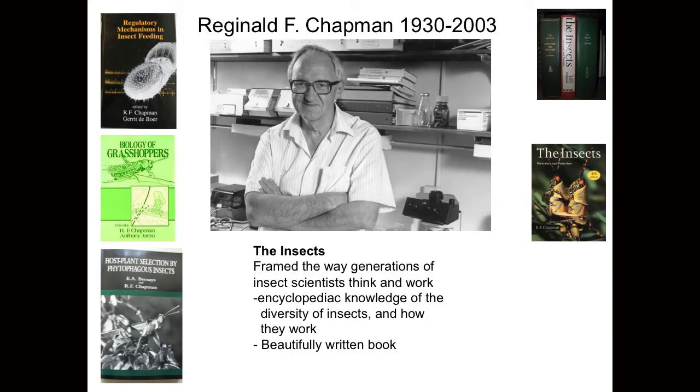More seriously, Reg made an enormous contribution, and the greatest part of his legacy is undoubtedly The Insects, for this book very much framed the way that generations of insect scientists think, the questions we ask, the way that we work. This is, I think, for two reasons. First, he didn't indulge in the generalized insect — almost every single example refers to a particular species or a particular family. Furthermore, he had a beautiful way of writing; his words dance on the page. But this is the cruelty of scientific writing: no matter how wonderfully he prepared his illustrations or how beautifully he wrote, science moves on, and very soon the science he wrote becomes incomplete.